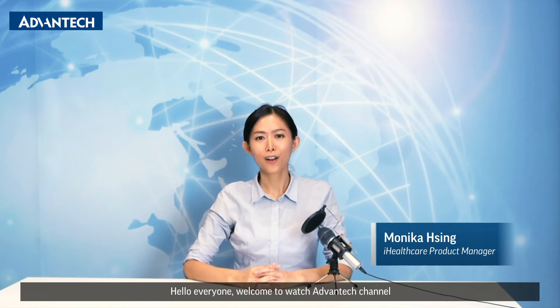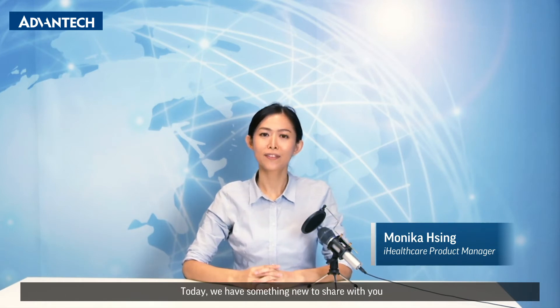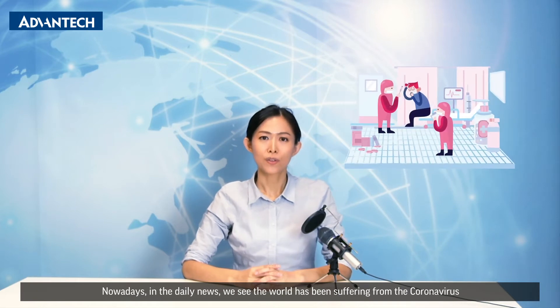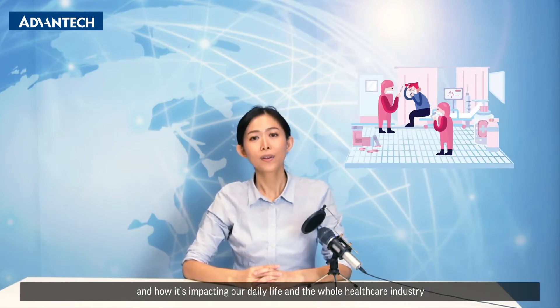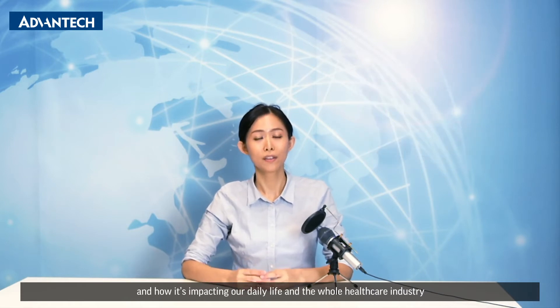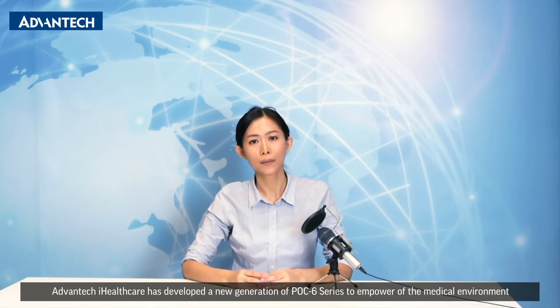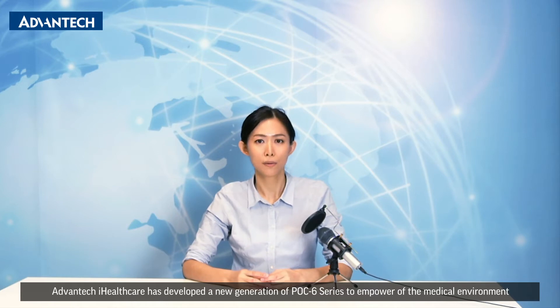Hello everyone, welcome to watch Advantech channel. Today we have something new to share with you. Nowadays in the daily news, we see the world has been suffering from the coronavirus and how it's impacting our daily life and the whole healthcare industry. To deal with this kind of situation, Advantech iHealthcare has developed a new generation of POC 6 series to empower the medical environment.